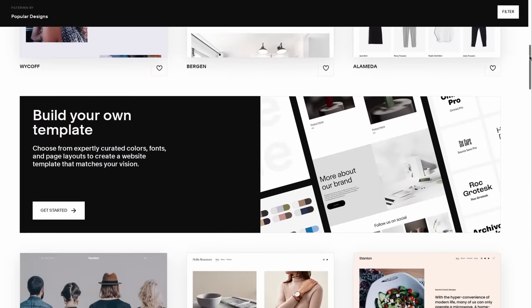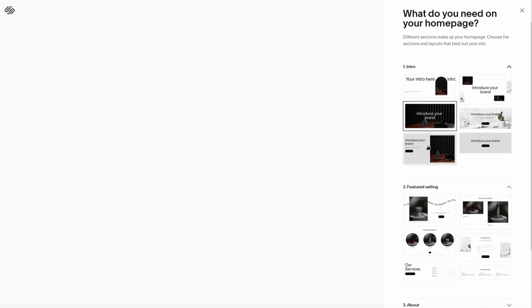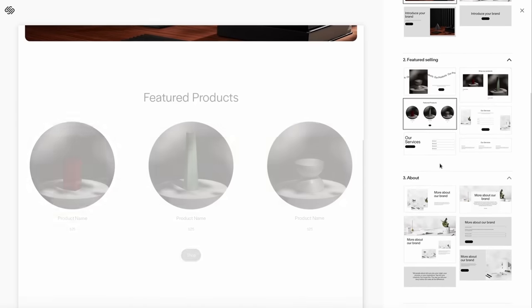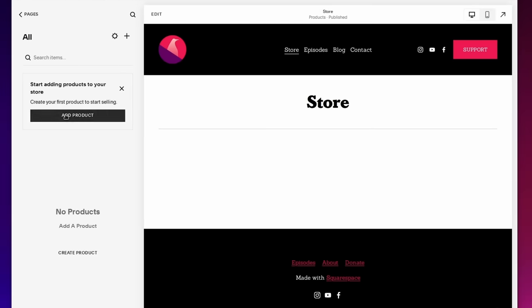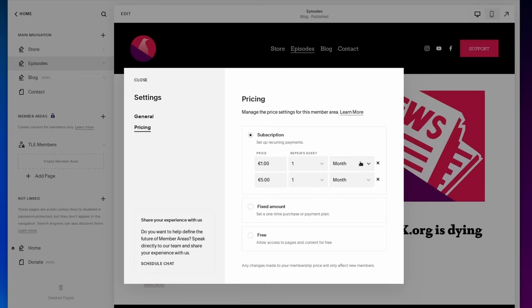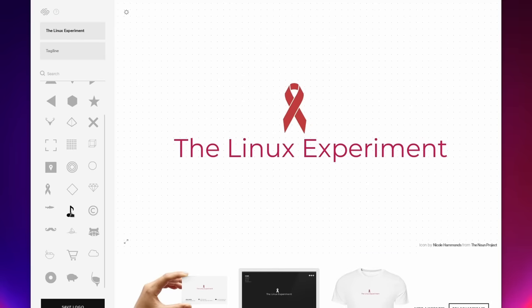This video is sponsored by Squarespace, and you probably have heard about them by now. They're your all-in-one solution to build your own website, however complex or simple you want it to be. You can completely customize the website to look and feel and have the features that you want. You have a big selection of templates, rearrange them by dragging and dropping blocks into place, change the general colors, add new pages, and there's a big library of modules like a complete online shop with online payment, a members-only area, a video gallery. You can pick your own domain name and even design your own logo. Head over to squarespace.com/thelinuxexperiment or click the link in the description below, and you'll get 10% off your first purchase.